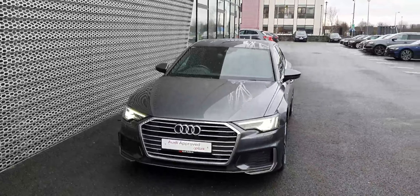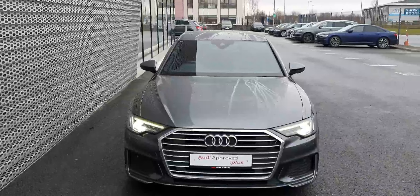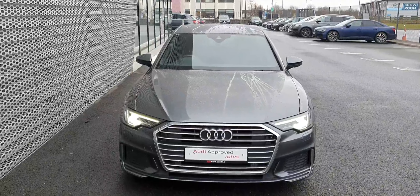This is the 40TDI version, which means that underneath the bonnet we've got a 2.0 diesel with 204 brake horsepower, paired with the S-tronic automatic transmission and the mild hybrid system.